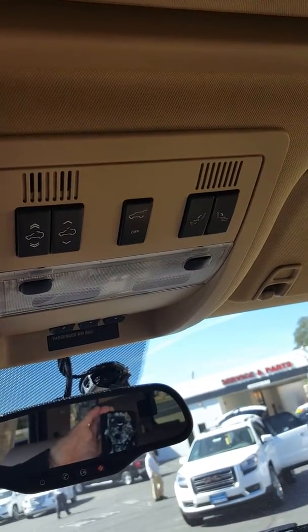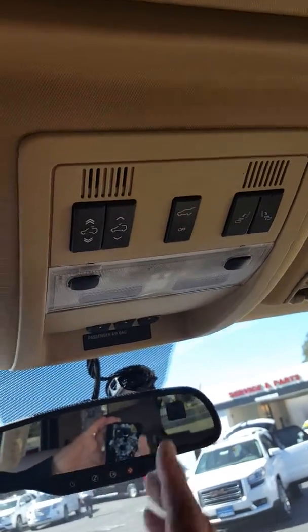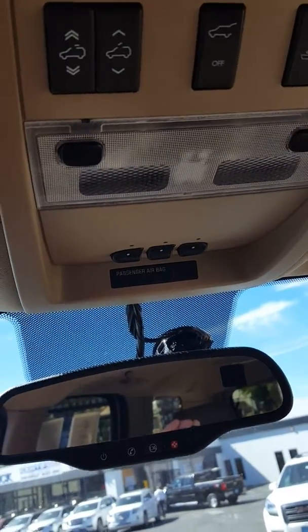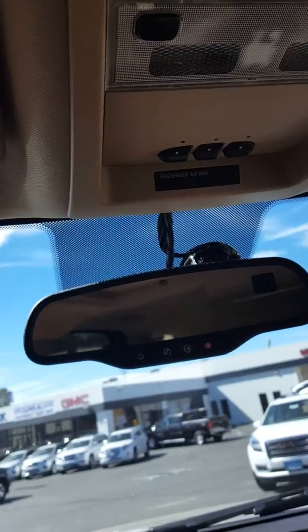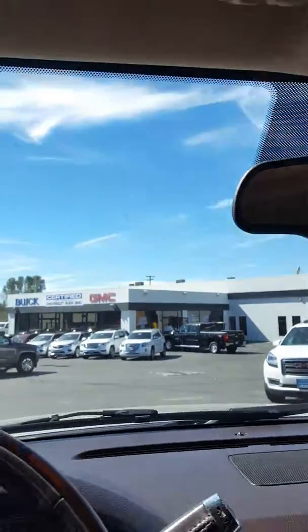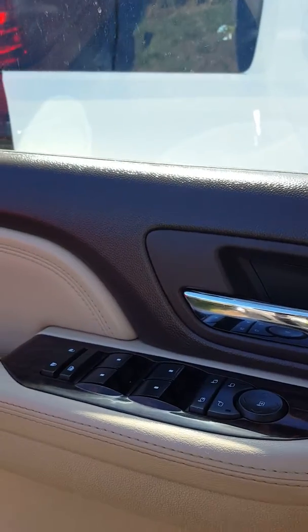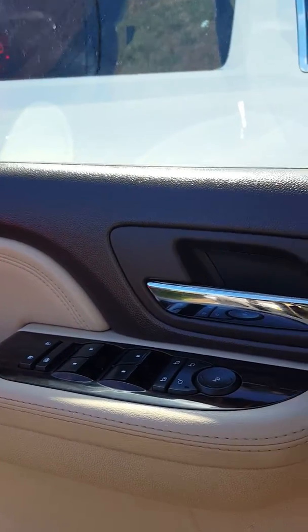You have your sunroof and you can fold down the back seats from up here. And your integrated garage door opener and your OnStar. And then of course your heated seats, your memory seats, your folding power mirrors.